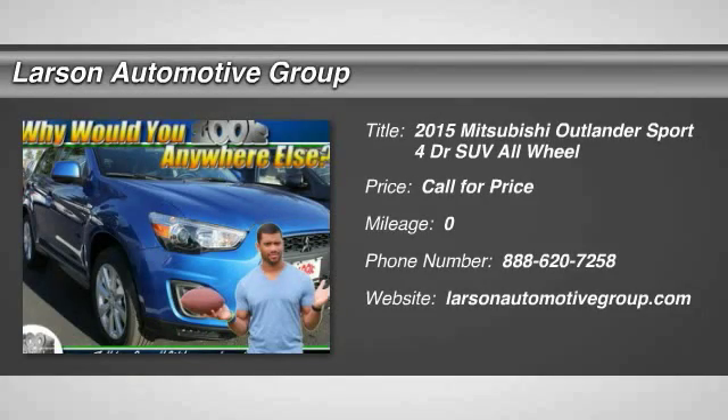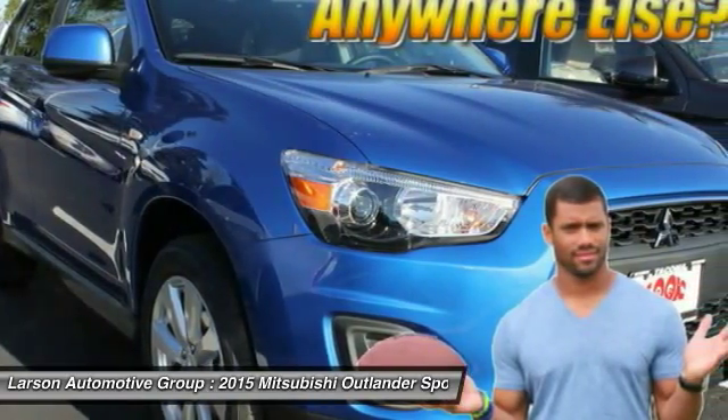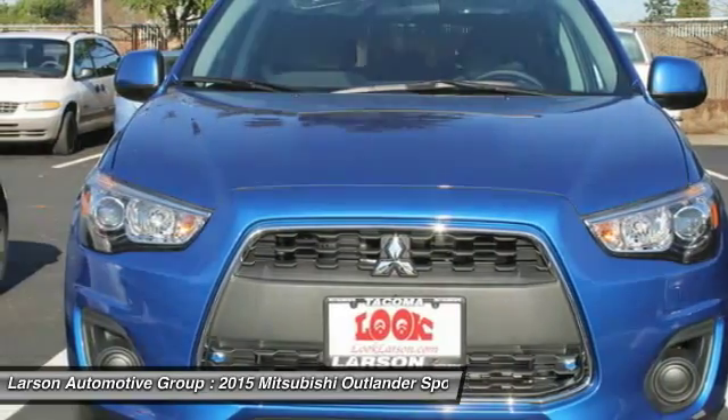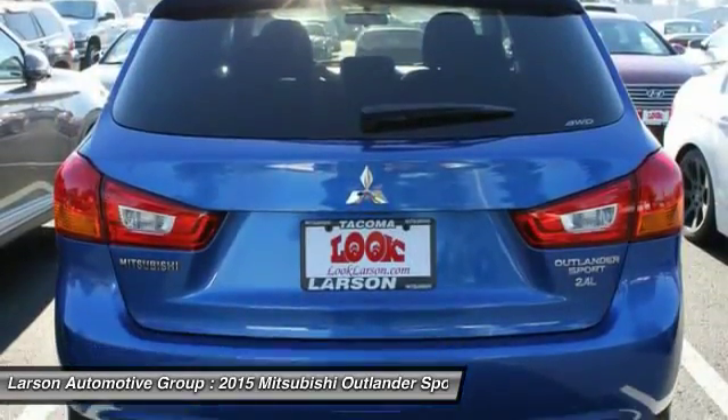The 2015 Outlander Sport. The all-new Outlander Sport features a fuel-efficient engine paired to either a five-speed manual or a continuously variable transmission, and comfortable accommodations for five. Passengers will be treated to a refined ride in comfortable surroundings with a host of welcome features.